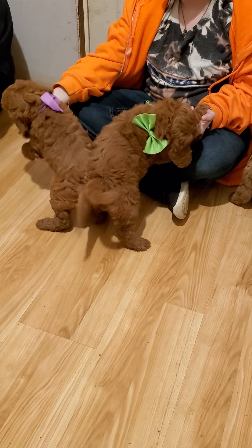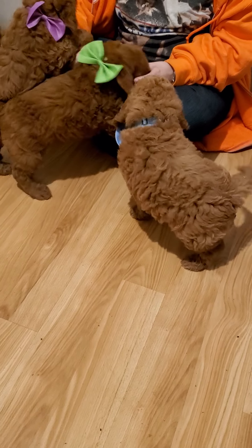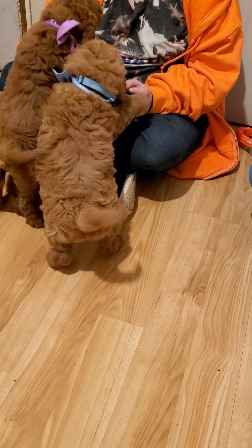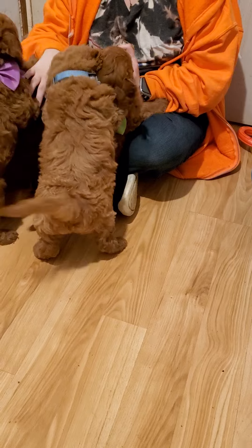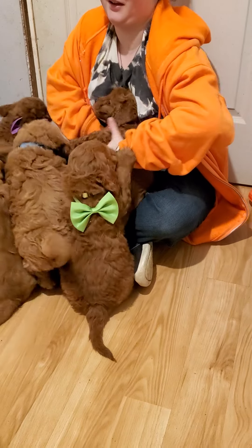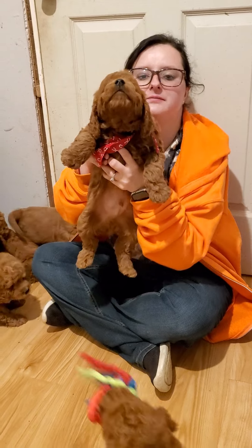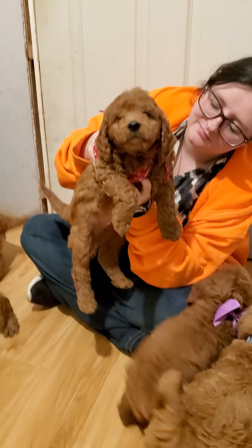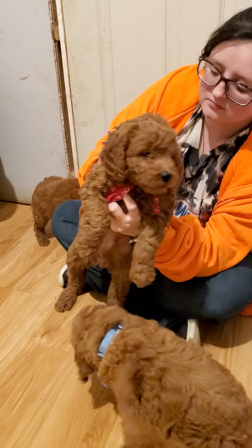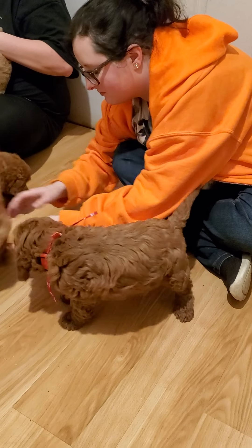They have absolutely gorgeous coats — beautiful red, wavy, shaggy curls. Lots of furnishings there on their face and on their legs and ears. They're just absolutely gorgeous. Ashley, can you kind of turn one around and model for us a little bit? That's the red-collar boy. He's beautiful — beautiful wavy curls on his ears and his legs. Nice, shaggy, wavy coat.